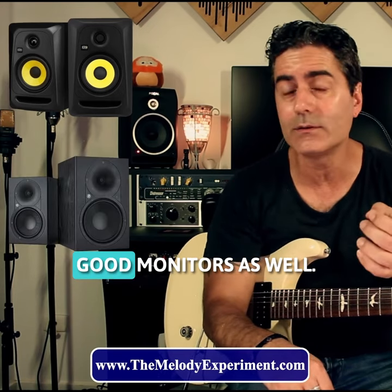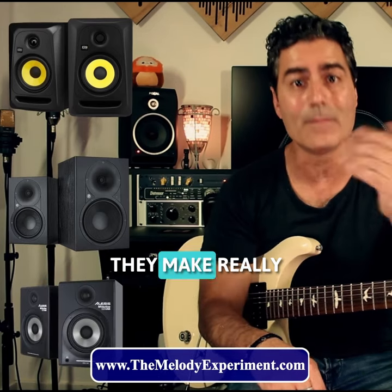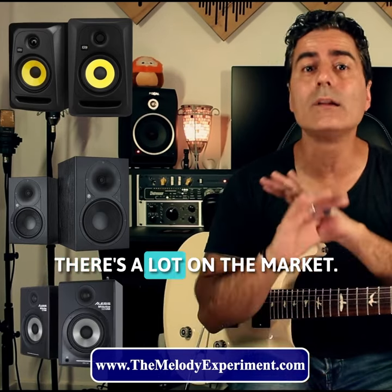Mackie make very good monitors as well. Alesis — whatever it is — they make really good monitors too. There's a lot on the market.